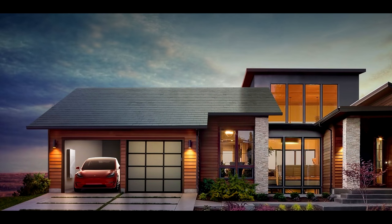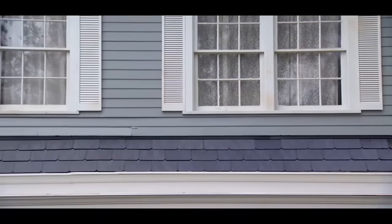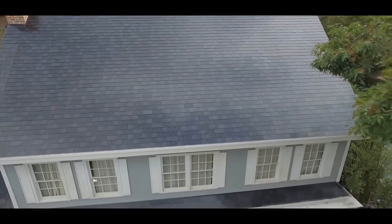Yesterday Elon Musk announced solar roofs - a new initiative with his other company SolarCity where they produce solar roof tiles to replace regular solar panels on your roof. And look at it, it's fantastic, I want it on my house, it looks absolutely brilliant. They're also called solar shingles, but Tesla's going for the solar roof name.